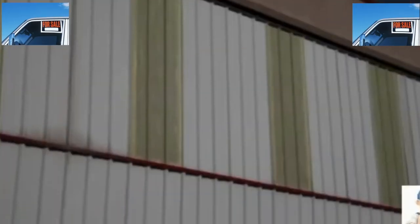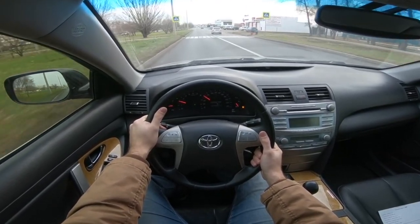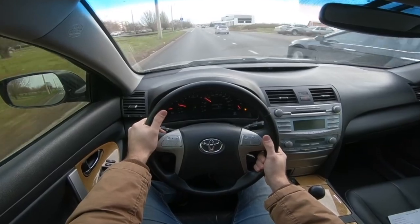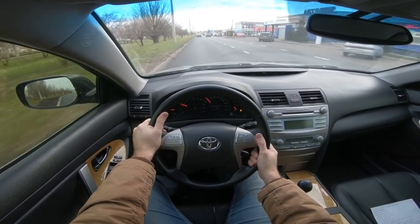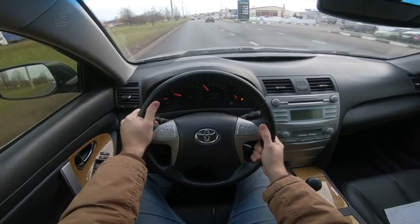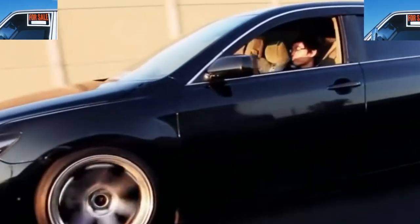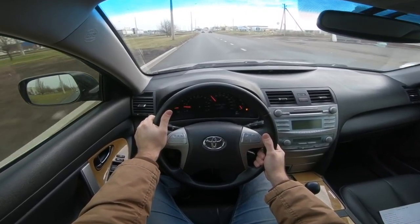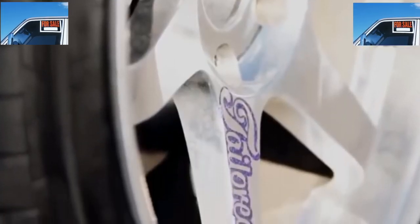Toyota Camry 40 is a large and comfortable sedan with increased reliability, but that reliability is ensured by regular maintenance. Therefore, one of the most important factors when choosing is the transparency of the car's service history. Look at the general condition of the car and pay attention to the details. Unfortunately, mileage rollback cannot be tracked even with the help of a dealer, so all hope rests on a thorough diagnosis. Do not forget about the criminal popularity of the Camry 40 — documents and body number must be checked with great care. An oversight on the body number can lead to the loss of the entire car.